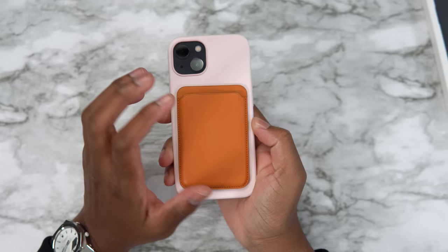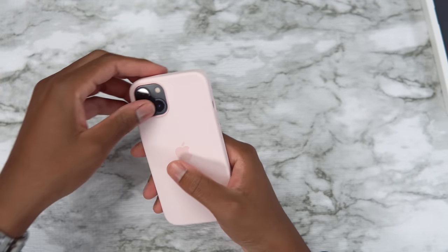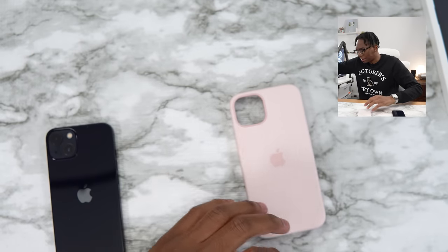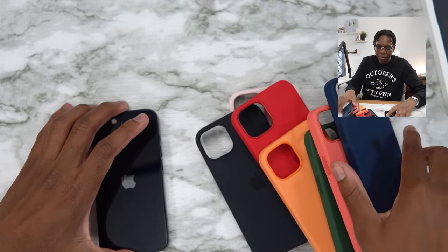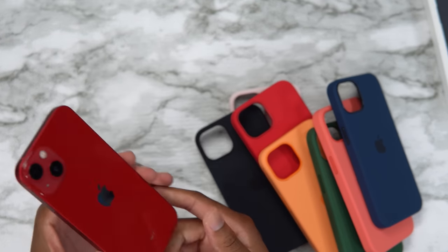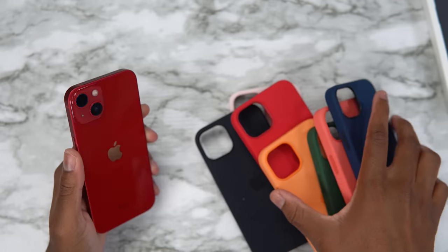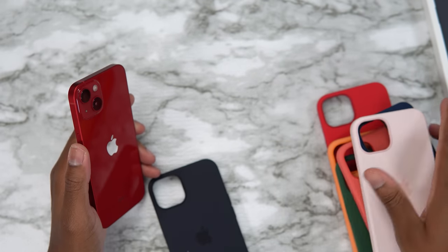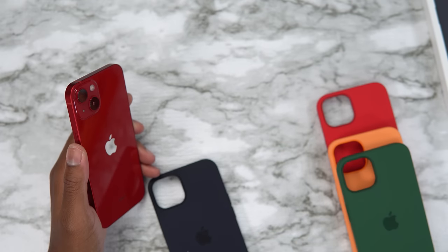That's everything for the midnight iPhone 13. Now let's look at the red iPhone 13 — it goes to a good cause, I always recommend copping the red. Let's start off with clover green — clover green with the red iPhone.